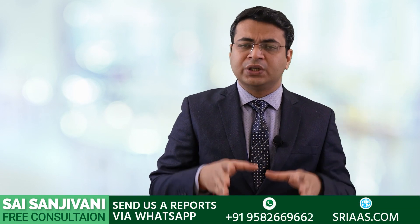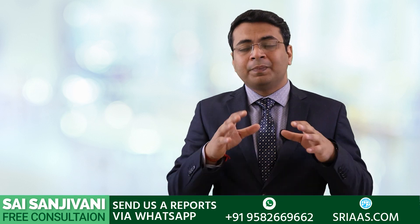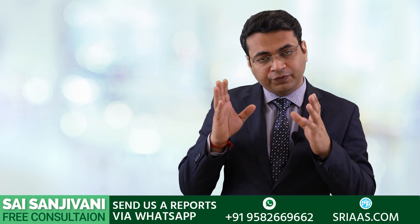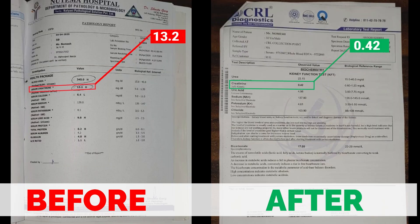I hope you have understood the importance of baking soda in the treatment of a kidney failure patient. If you have any questions or inquiries regarding kidney failure, you can call on the number given below or send your reports via WhatsApp or email. Our doctors will examine those reports and revert back to you. With kidney function resourcing treatment, you can see changes in your creatinine and urea levels within one month. I am leaving you with the reports of a few kidney failure patients so you can see how this treatment works.